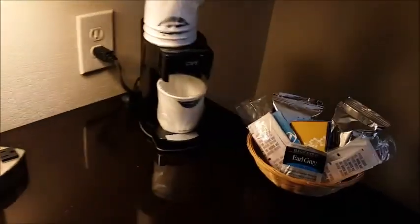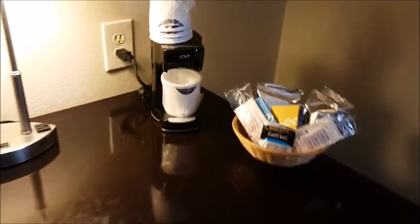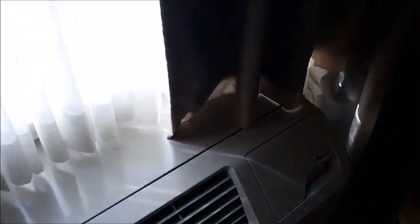We have a nice little desk over here. There's an ice bucket, a lamp, and a little mini coffee maker with some condiments. There's also the air conditioner, and a chair over here on this side with a lamp behind it.